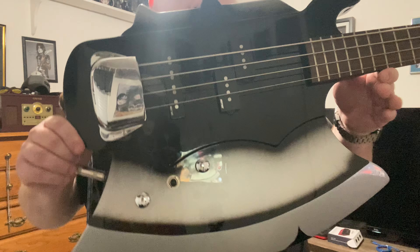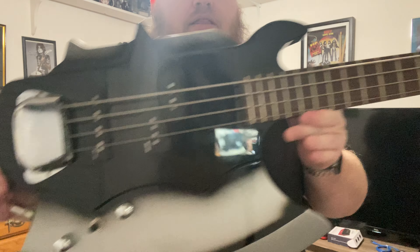Here's the bridge pickup with the tone all the way up. Middle. And then just the bridge. And that's with the tone wide open — very bright sounding. But yeah, that's the bass.